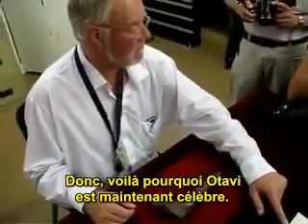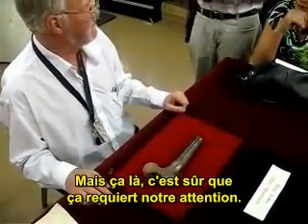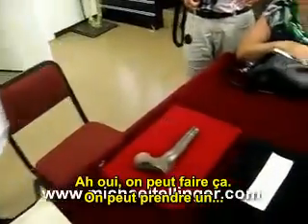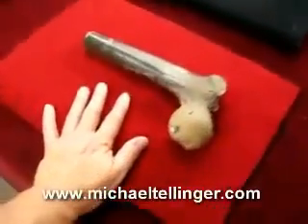Otavipithecus is an old primate that could be a very distant relative of all humankind, going back 10 million years. That's what Otavi is now famous for — but this femur certainly needs attention. For size comparison, we can put your hand there to get some comparison.